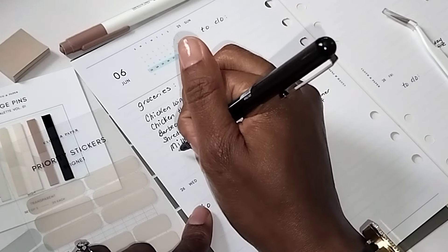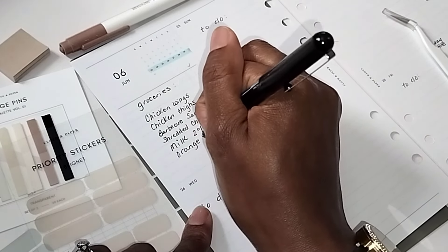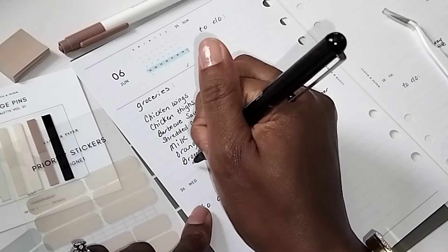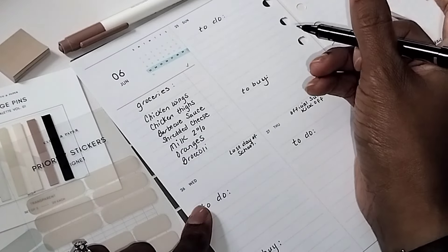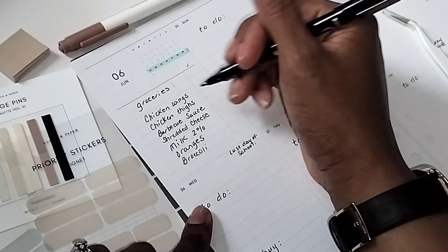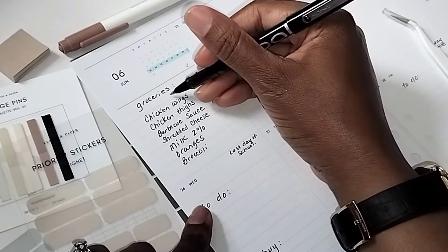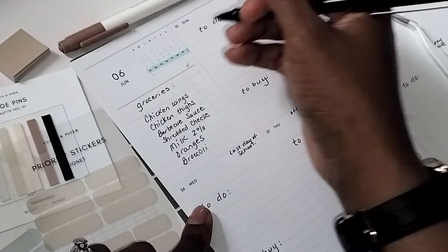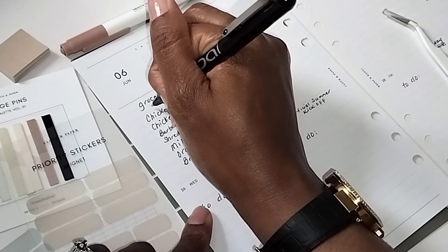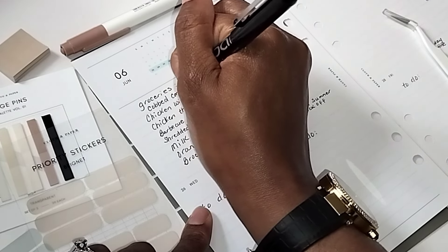We need fruits and vegetables. I'm going to choose oranges because they're in season and we already have strawberries. Then I'll buy broccoli crowns because they're easy. And I need to add cobbed corn somewhere on this list so I can make that with the food and separate lunches for at least two or three days.